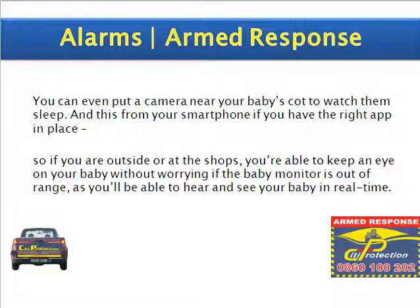You can even put a camera near your baby's cot to watch them sleep, and this from your smartphone if you have the right app in place. So if you are outside or at the shops, you are able to keep an eye on your baby without worrying if the baby monitor is out of range, as you'll be able to hear and see your baby in real time.